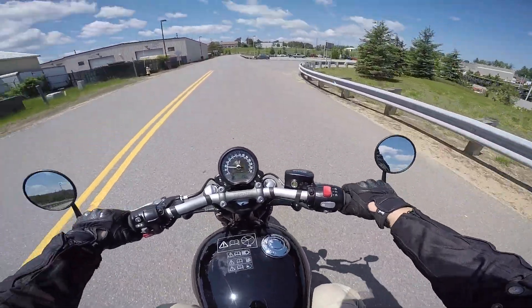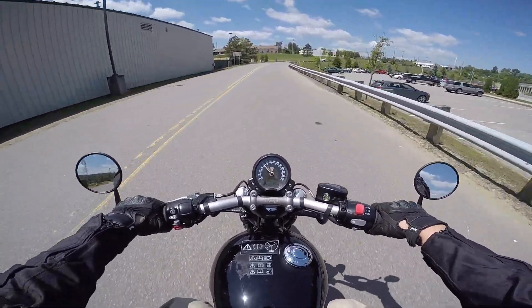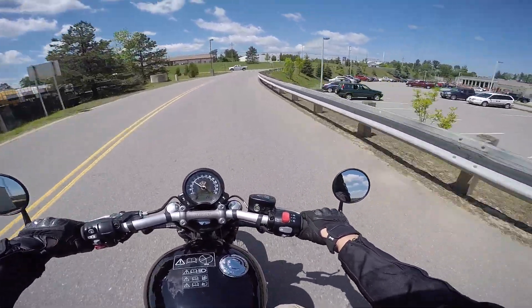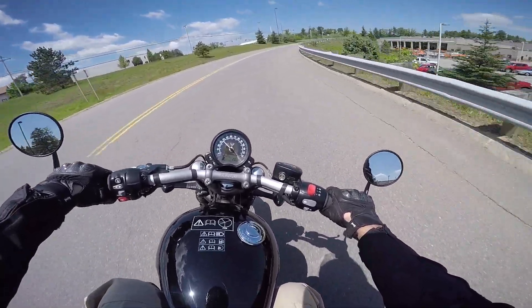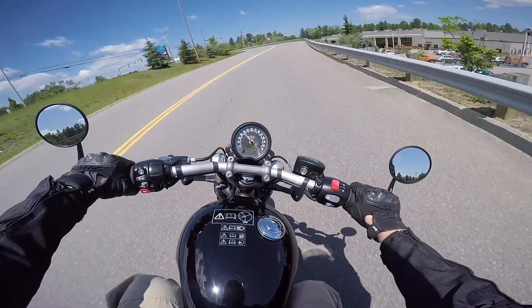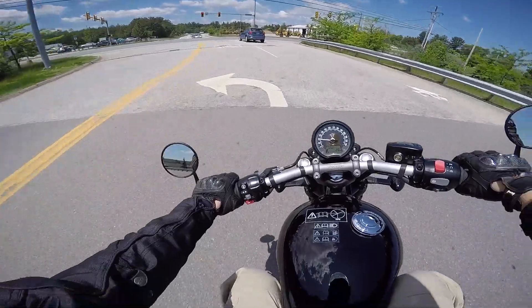Alright, let's check this baby out. We've got a nice setup here, got some pretty good power. I really like the up-front, in-your-face riding position. Mirrors are nice, gauges are nice — everything looks really good.